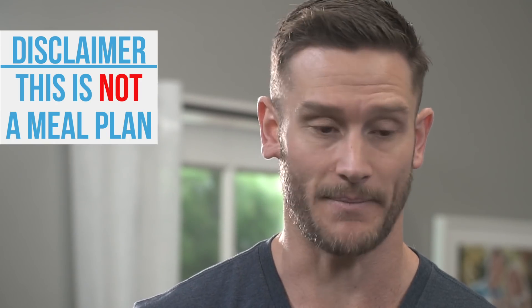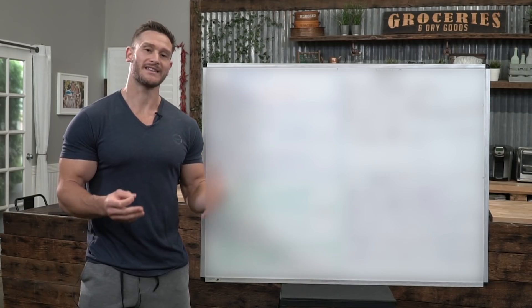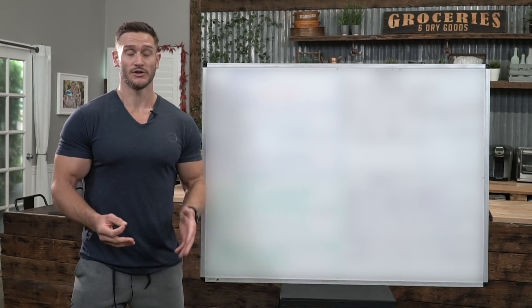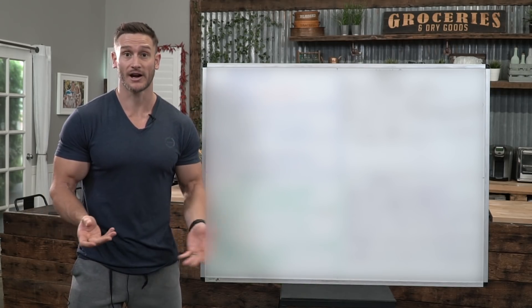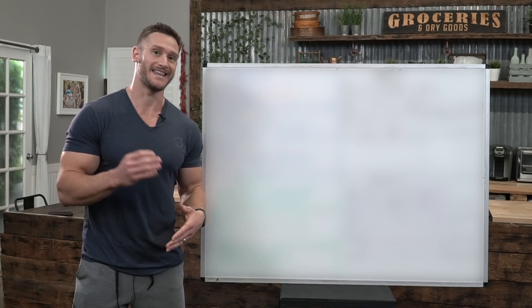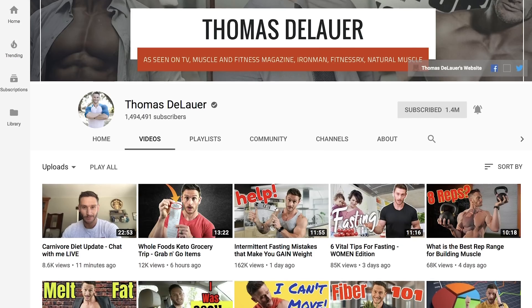Full disclaimer on this video: this is not a meal plan. I'm not giving you exactly what to eat. I am going to give you some recommended macros, some recommended supplements, and some recommended types of food, but more than anything this is a guideline for you to follow. You do want to use something like MyFitnessPal or some kind of calorie tracker so you can at least get a gauge of your macros and overall calories.